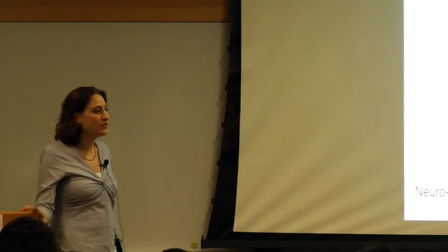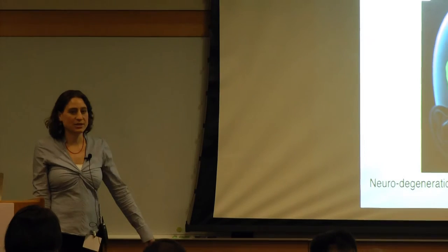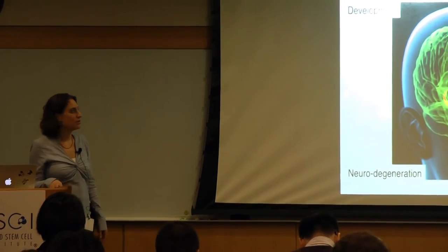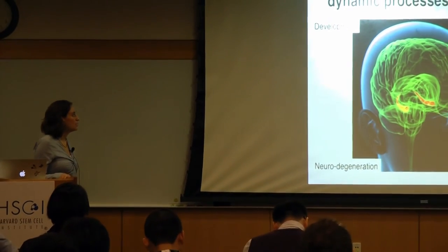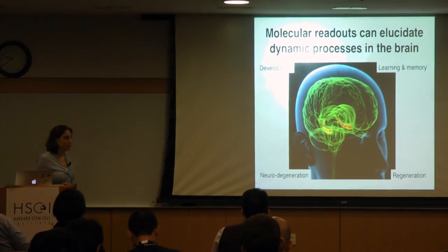What I'll tell you today is about the approach I've been developing for doing single nuclei RNA sequencing and how I use it to study the brain. I think you'll all agree that our brain is amazing, and there are many efforts being done to profile and understand dynamic processes in the brain, such as brain development, learning and memory, regeneration, and neurodegeneration.